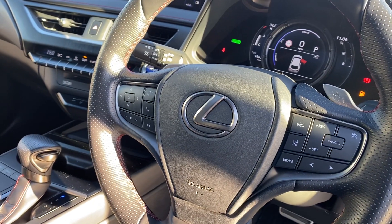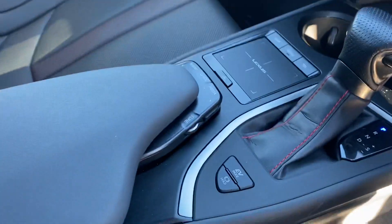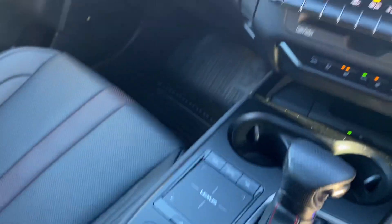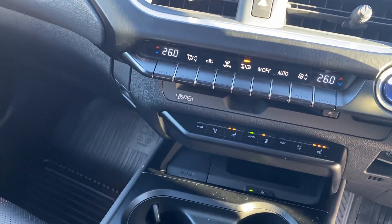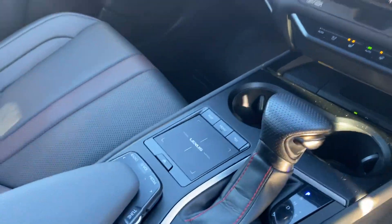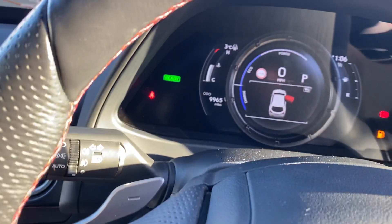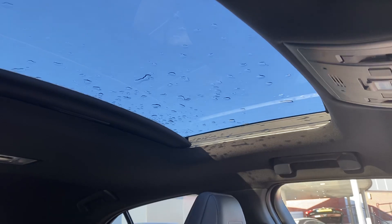Lexus Safety System Plus and advanced radar cruise control, then we have the premium navigation system, full dual zone climate control, heated seats as well as ventilated seats, and a wireless mobile phone charging point as well. This vehicle also comes with the sunroof — full electrical tilt and recline.